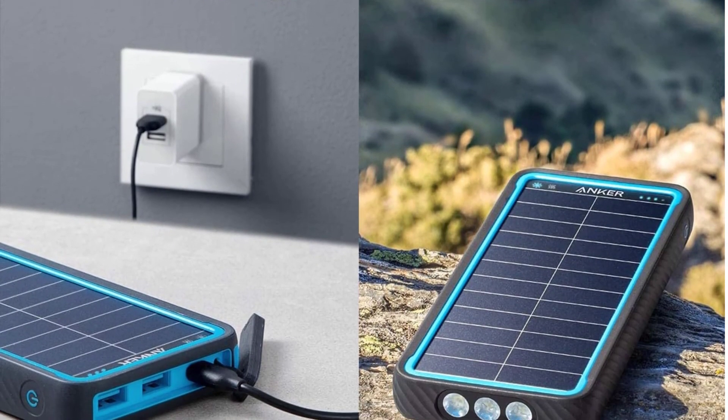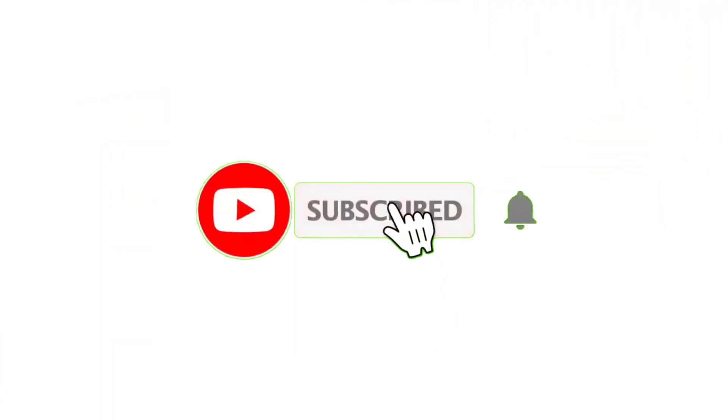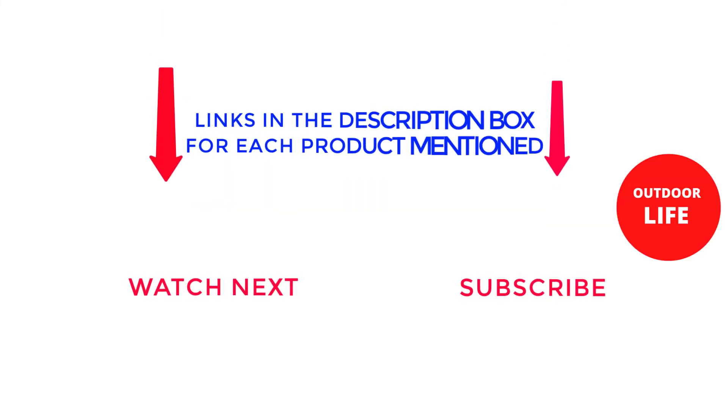That's all from my end. I make helpful videos daily, so do subscribe to my channel. If you need more information or want to know product prices, check out the description. For any kind of problem, please comment below. Stay updated with our cool products as it will make your life much easier. Thank you.